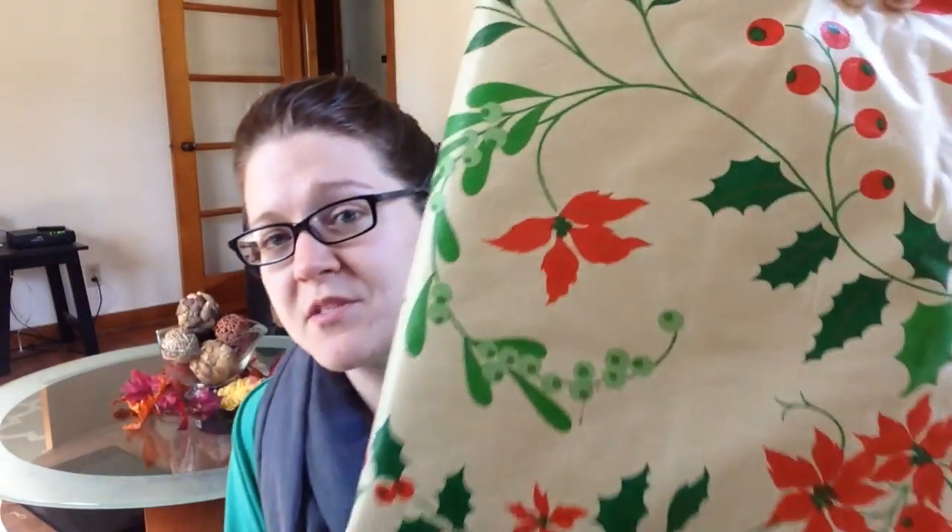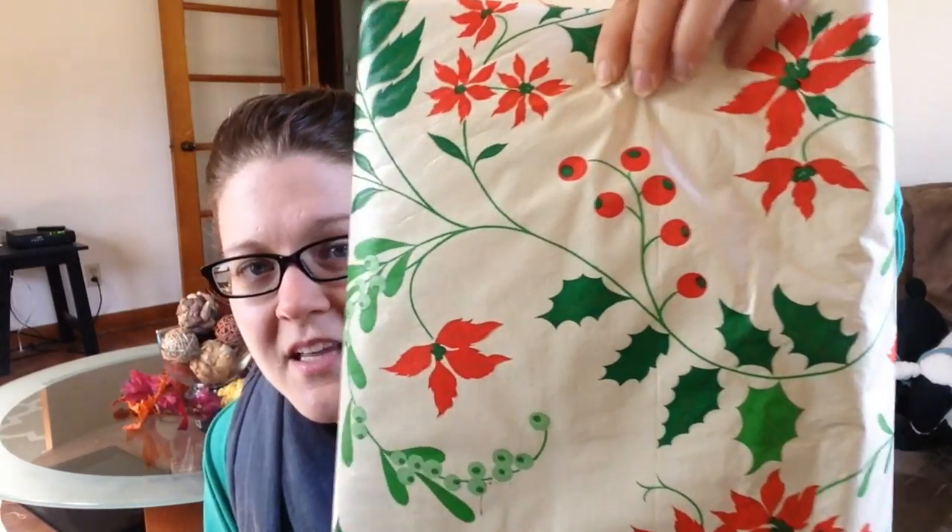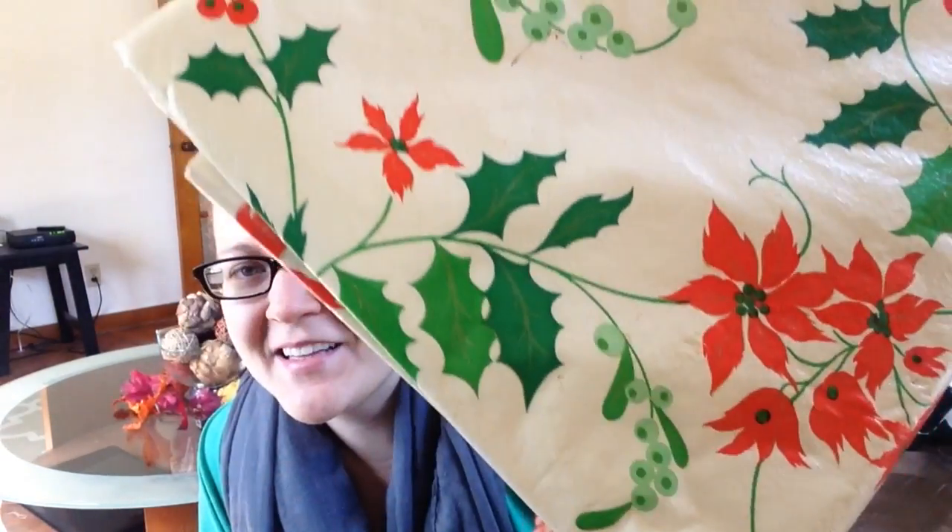I love getting flannel-backed tablecloths for a craft I have in my brain that I haven't done yet. I got three at this sale: one deep red — more like a cranberry or cinnamon color — and a bright red one that could be used for Valentine's Day or Christmas. The last one is a definite Christmas tablecloth with a vintage Christmas theme — poinsettias, berries, and leaves. I really love it; it's very festive.